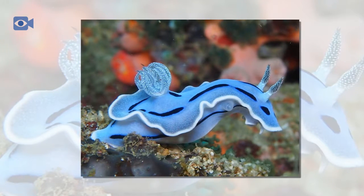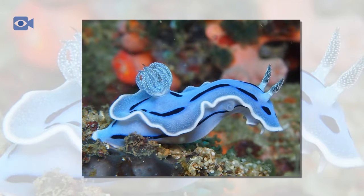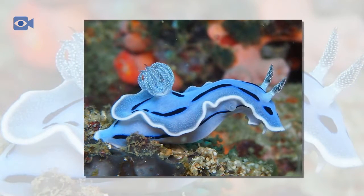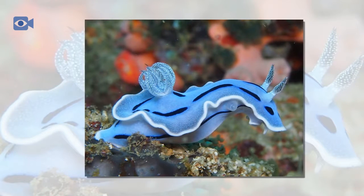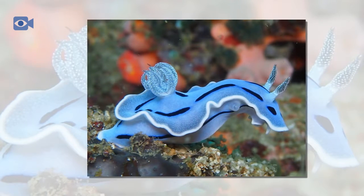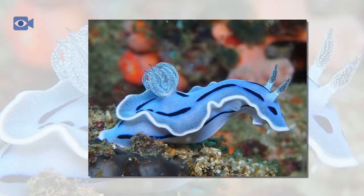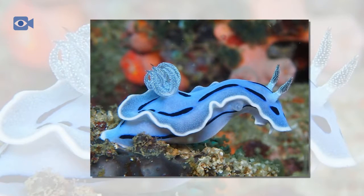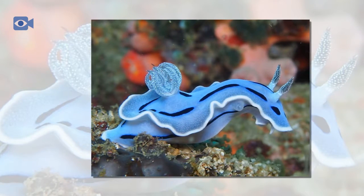There are known to be thousands of different sea slug species found around the world, and it is estimated that there are many more species of sea slug that have not yet been discovered. Sea slugs can range in size from just a few millimeters to more than 30 centimeters in length and can be found in a variety of colors and shapes.